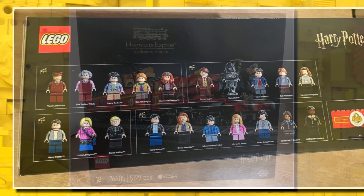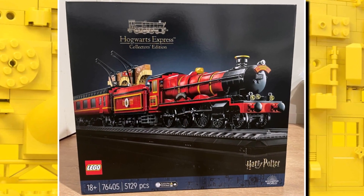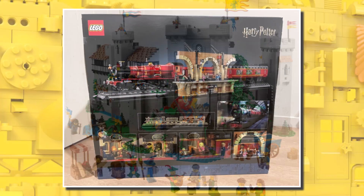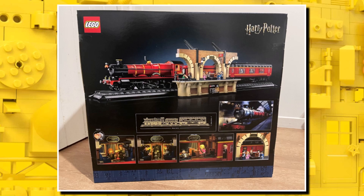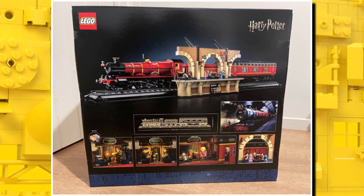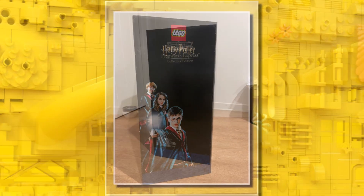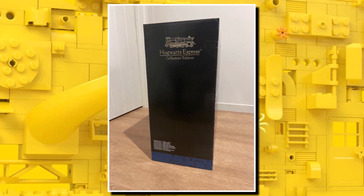Ironically, this set was actually sent to a Lego customer who had ordered the Lion Knight's Castle, but Lego's shipping department and warehouse accidentally sent them this set instead, and we get this first in-depth look with pictures of the box.